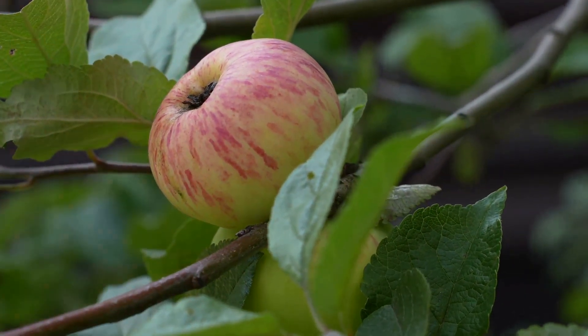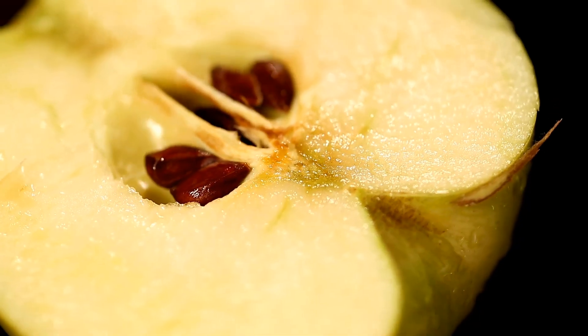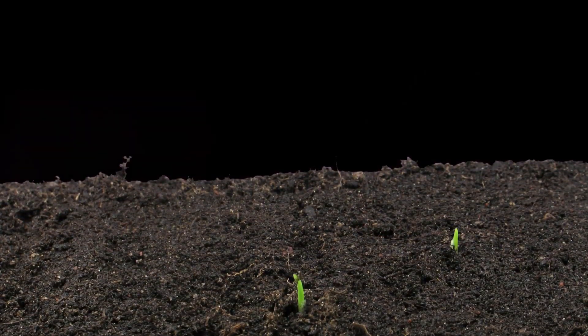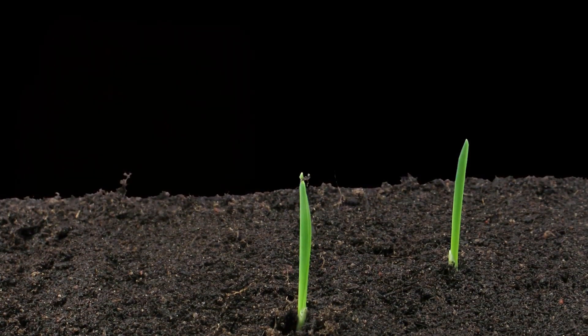Let's start with something delicious — an apple. It all begins with a tiny seed tucked inside the apple core. When the seed falls to the ground and it's warm and sunny, it starts to sprout. This is called germination.